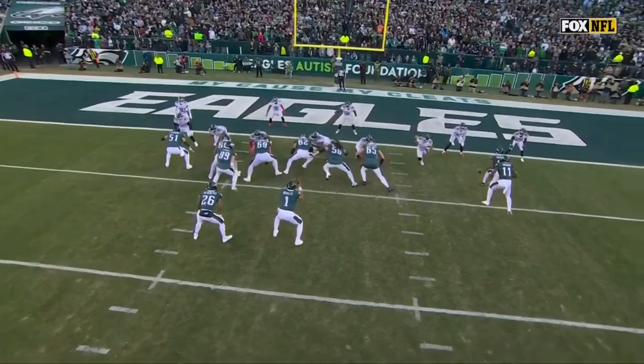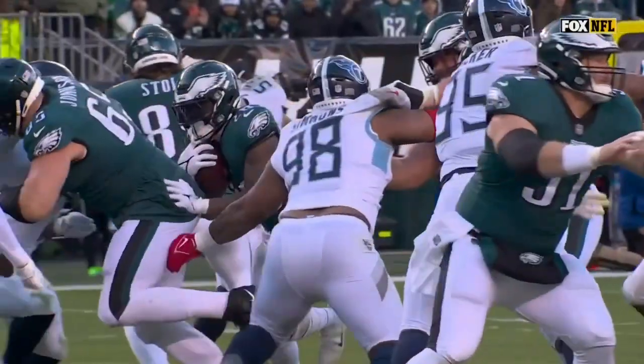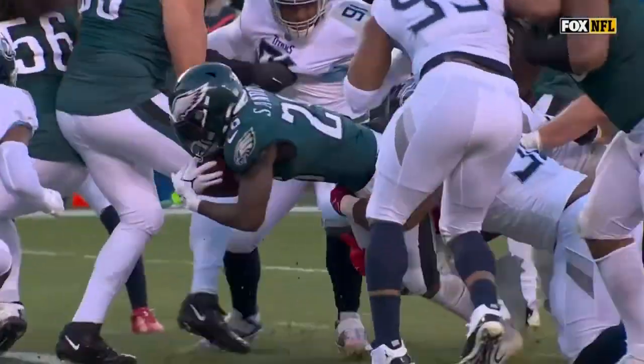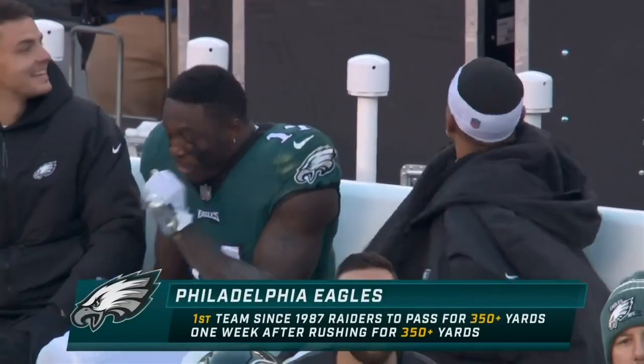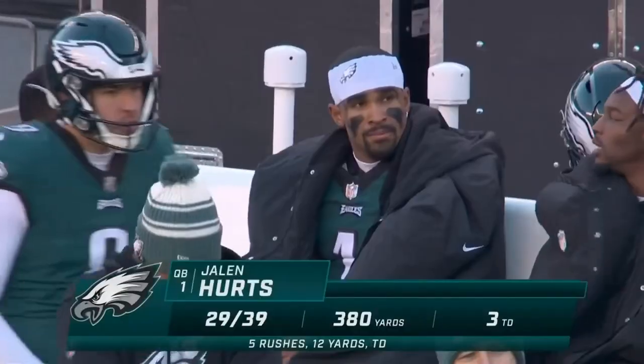Jason Kelsey the center — watch what they do to the nose guard. They take him — they call that 'score with your man.' They teach it all — you take your defender into the end zone and score with him. We're going to score on the goal line. Eagles going to be 11-1, best record in the NFL, and the first team since the '87 Raiders to have done this.